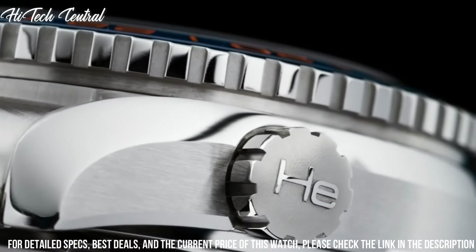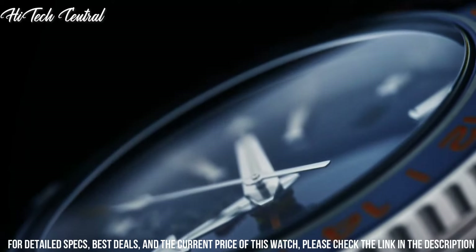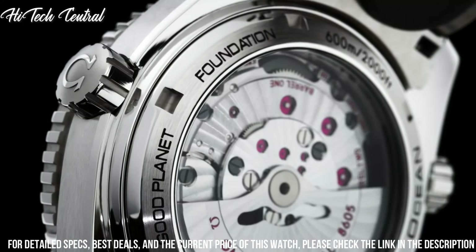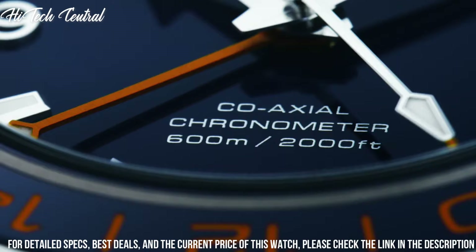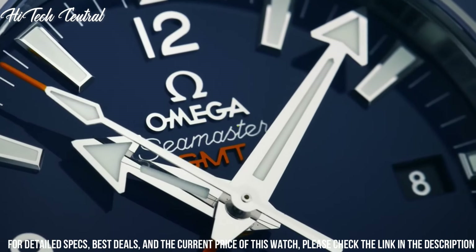Band color: blue. Dial color: blue. Bezel material: ceramic. Bezel function: GMT. Calendar: date. Special features: self-winding with coaxial escapement. Caliber 8605 movement, Swiss automatic.